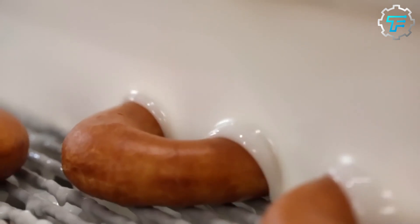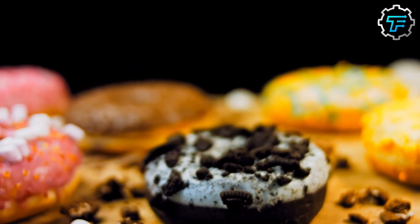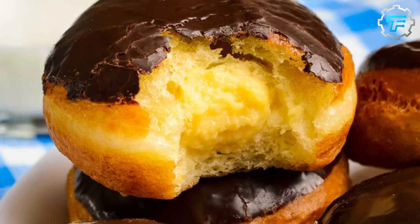The donuts are eventually ready and move on to the next stage: glazing. These donuts are placed on a rack and passed through a glazing machine, which evenly spreads glaze on each donut. Since 1950, Dunkin Donuts has been known for its dozens of donut flavors, including the classic glazed and Boston cream.